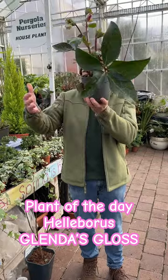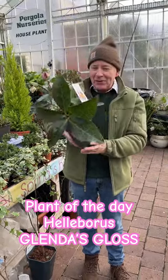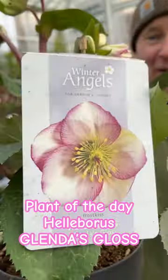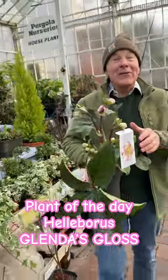Place compost and soil on top and back in around the roots, and this gorgeous Helleborus Glenda's Gloss will be in your garden for years and years to come. Goodbye for now, enjoy your garden!